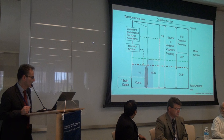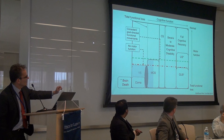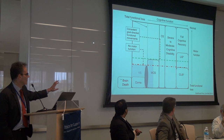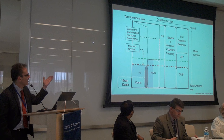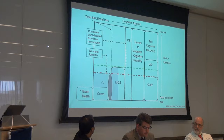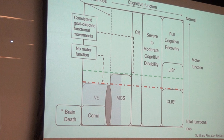This next slide provides an overview of these different states. On the X axis you have increasing levels of cognitive function; on the Y axis, increasing levels of motor function. At the lower left is brain death — a complete loss of all brain function. Upper right is full cognitive recovery. In between are these different states — vegetative, minimally conscious, confusional states, different patterns of recovery with varying levels of motor responsiveness and cognitive function. At the bottom right are complete locked-in states: full cognitive function but no motor response.